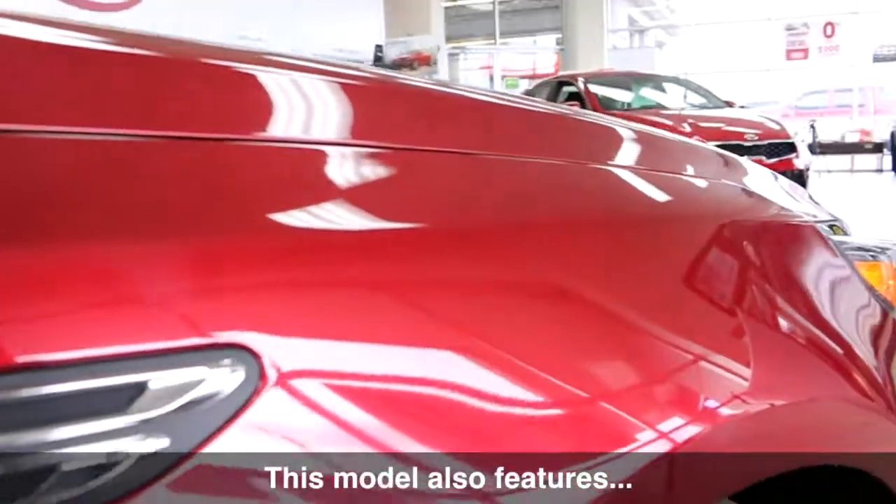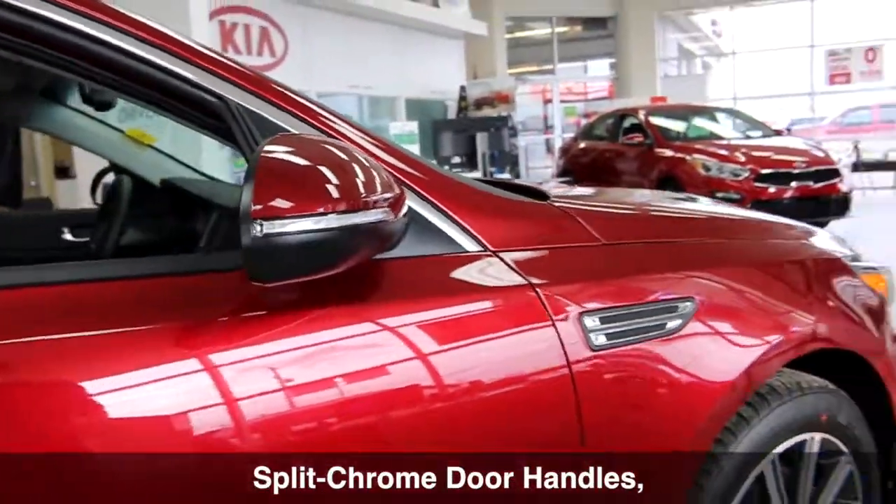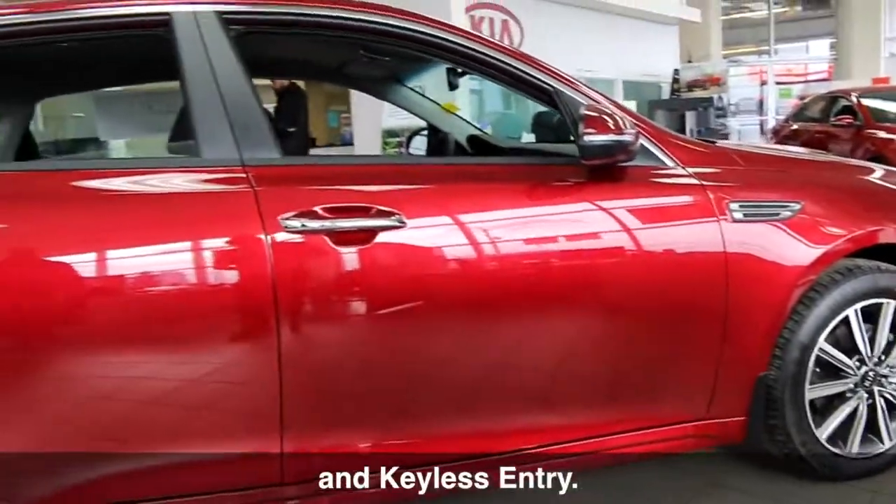This model also features power heated side view mirrors with LED signal repeaters, split chrome door handles and keyless entry.